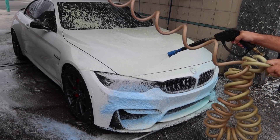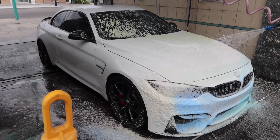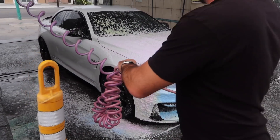Get her nice and washed up for that photo shoot. Bro, your car looks really good — reminds me of legit, like if BMW made an M4 convertible CS, it would be exactly like this. Sick. Yeah.